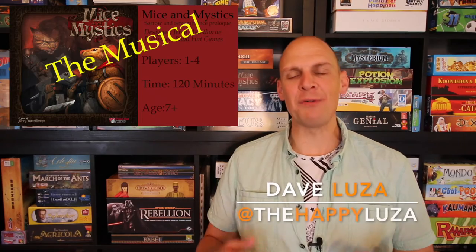Hi guys! First off I would like to thank everyone for the huge amount of positive feedback I got on my five-minute mini musical on Mice and Mystics last week. If you missed it you can find it on my channel.